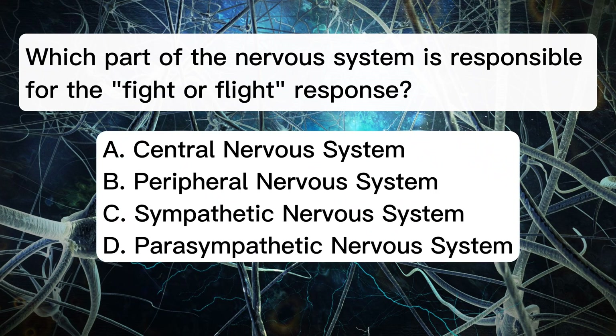Which part of the nervous system is responsible for the fight-or-flight response? A. Central nervous system. B. Peripheral nervous system. C. Sympathetic nervous system. D. Parasympathetic nervous system.